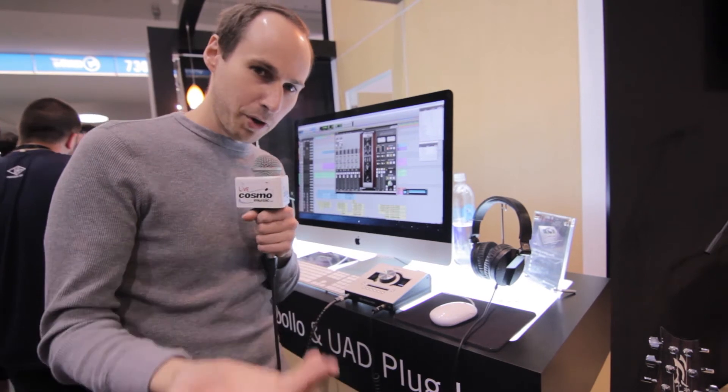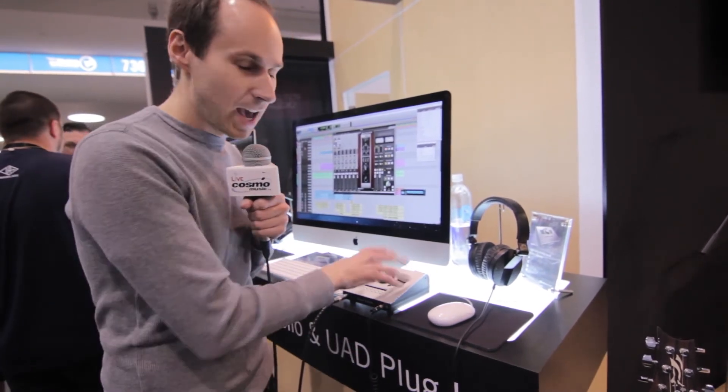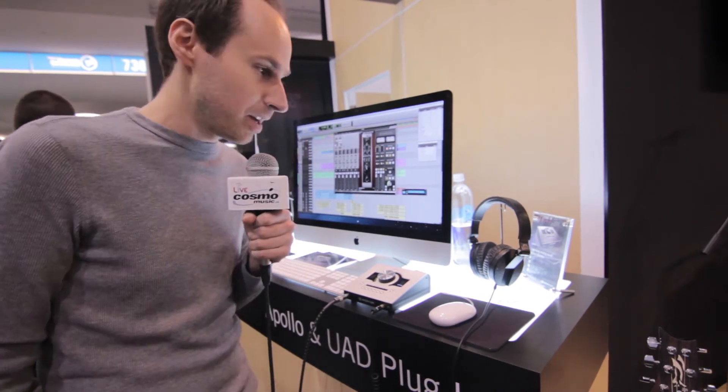There's also DSP in the box because we have real-time UAD processing, so you can track through all of our plugins with sub-2 millisecond latency, and you can run those plugins in your favorite DAW software.